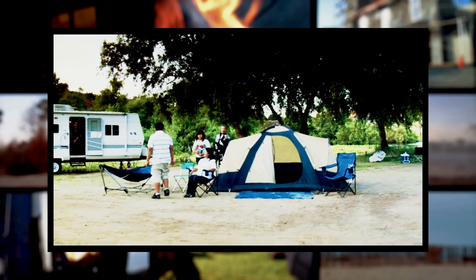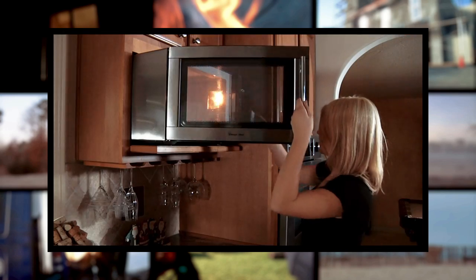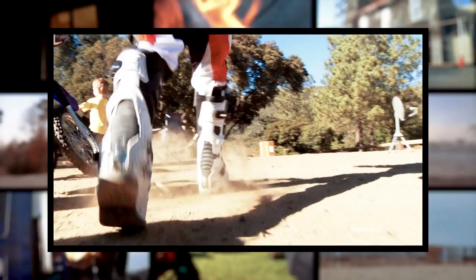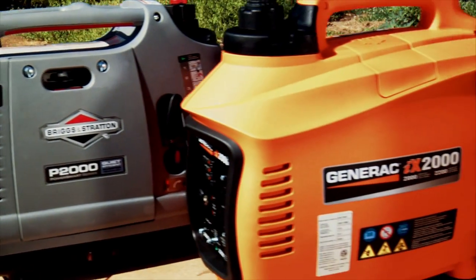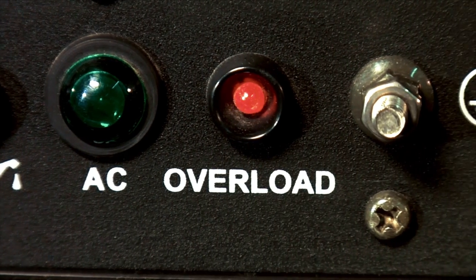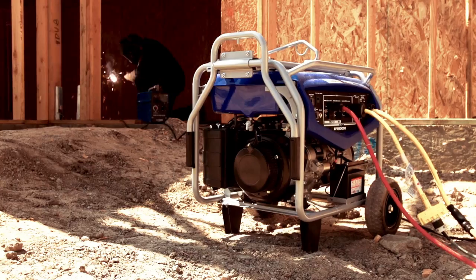One of the leading causes of dissatisfaction with a generator purchase is undercapacity — not having enough power to do the job or jobs you need to do. And the worst time to learn that you don't have enough power is when the generator you just bought isn't up to the job. In order to choose the right generator, you need to think ahead and ask yourself a few key questions.